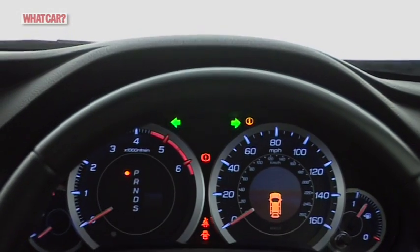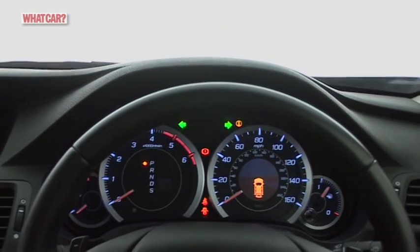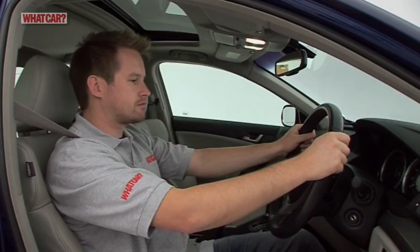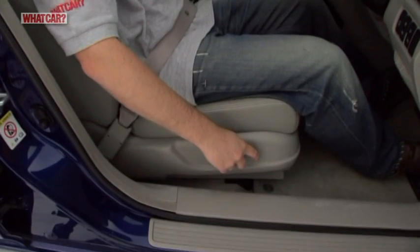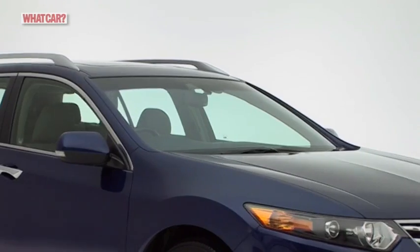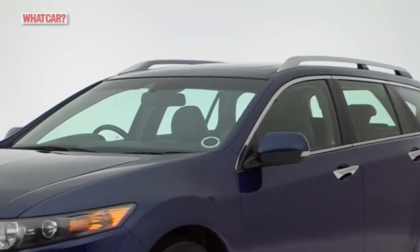The dashboard isn't a great success, presenting you with a vast array of virtually identical switches. However, Honda is justifiably proud of the comfortable multi-adjustable seats, and the relatively slim pillars are another bonus, leaving a good view.